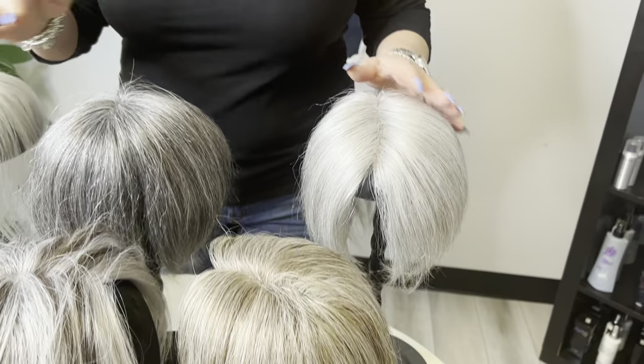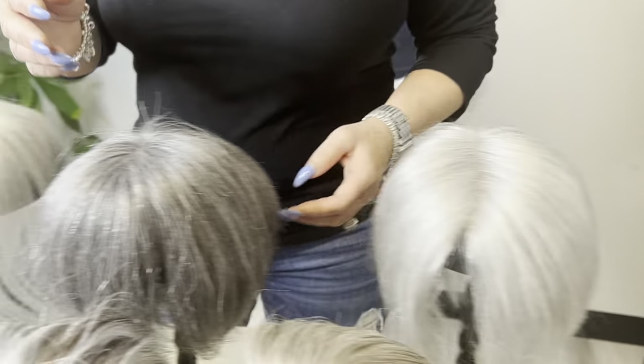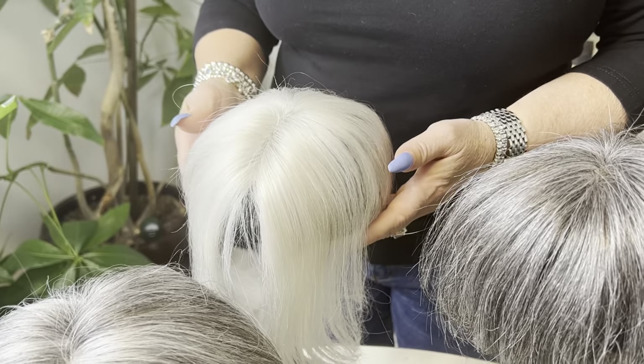Now, these are the pieces that we've already had. This is our 70-30, our light ash brown with fine white highlights. Our dark ash brown with silver white highlights. And of course, last but not least, the white piece.